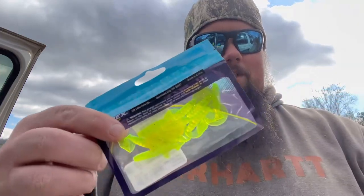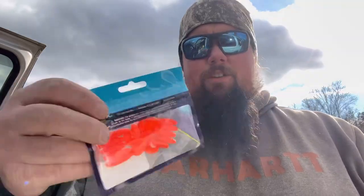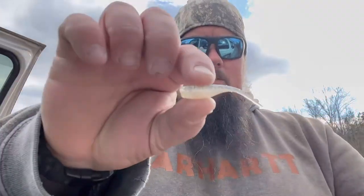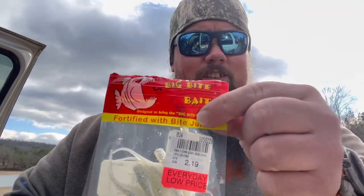Next up, another one by Apex Tackle — a two inch curl tail grub in chartreuse silver flake. Nothing special, just cheaper baits at $2.09. Then another two inch curl tail grub in orange — not really a color I like too much, but it was cheap at $2.09. Next up are the Big Bite Baits two inch Crappie Minner, spelled M-I-N-N-R, which I think is awesome. It's a silver glitter pearl laminate — the crystal pattern similar to Bobby Garland — and the kicker is $2.19 for a 10-pack.